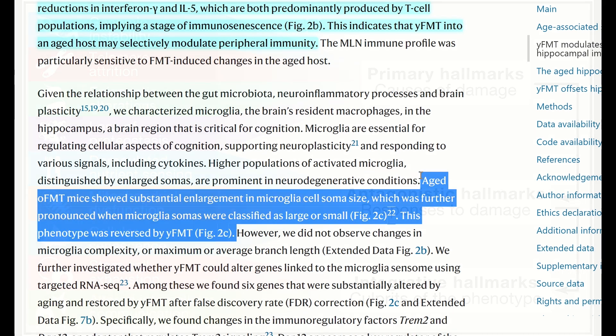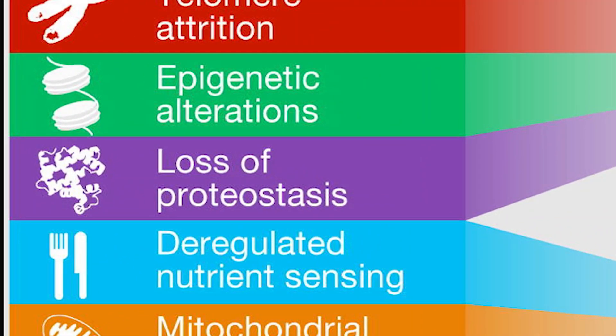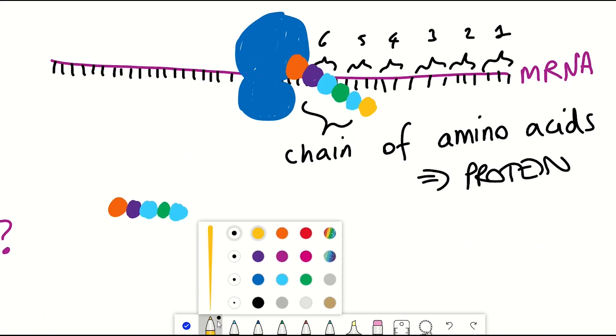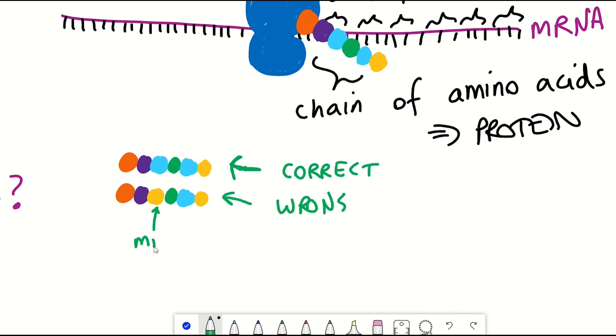A topic that is a hallmark of aging, that got some extra insight this year, was loss of proteostasis — how proteins get misfolded or aggregated with age. Proteins need to be correctly folded to perform their function. Misfolding can also happen due to incorrect amino acids, the building blocks of proteins, getting inserted.